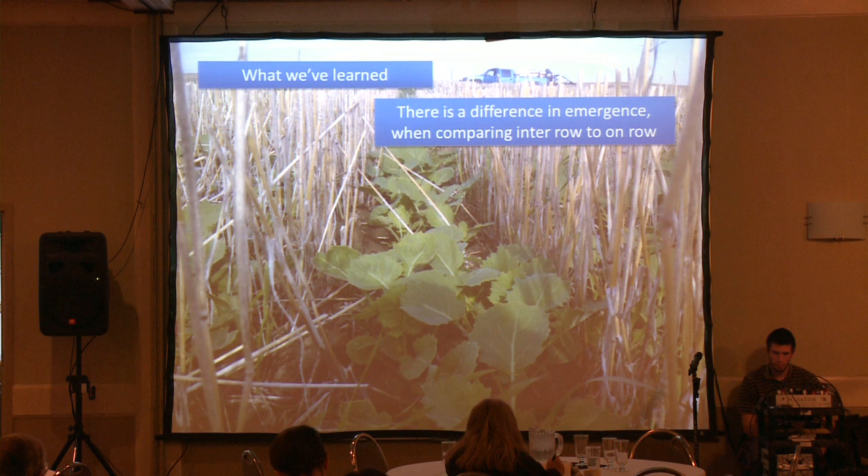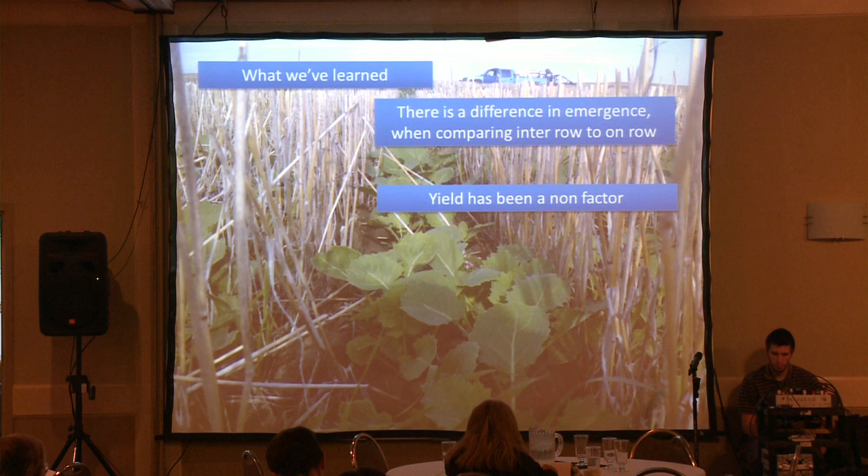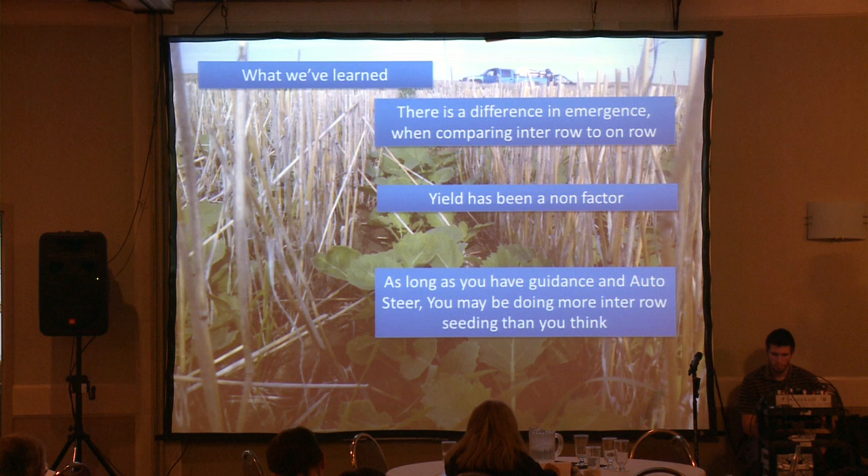So what have we learned so far? The difference in emergence when comparing inter-row and on-row — as I said, that was our 12% number, and we are seeing a significant difference there. Yield has so far been a non-factor. And as we saw with the check information, as long as you're using some sort of guidance with auto steer, you're probably doing a lot more inter-row seeding than you think you are.